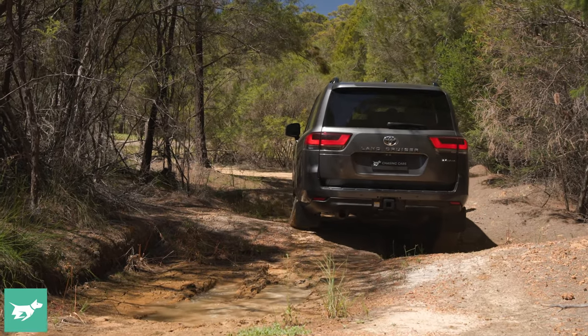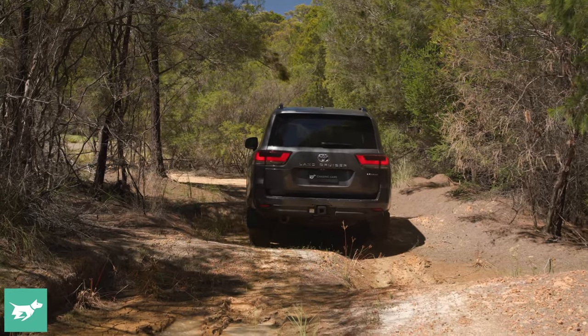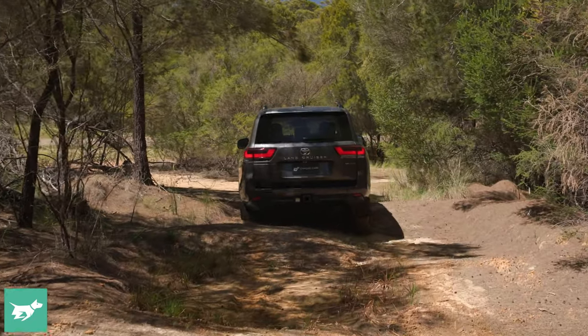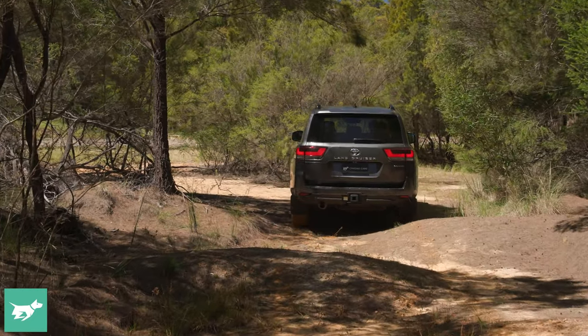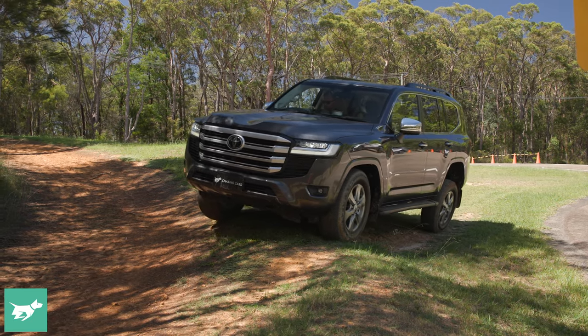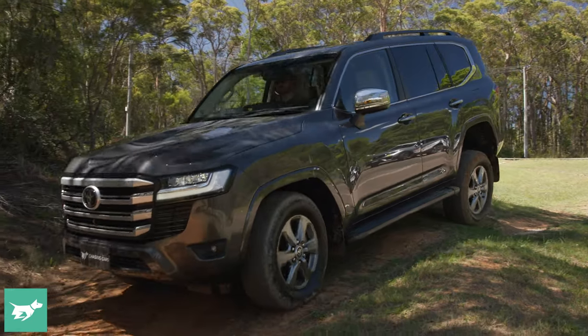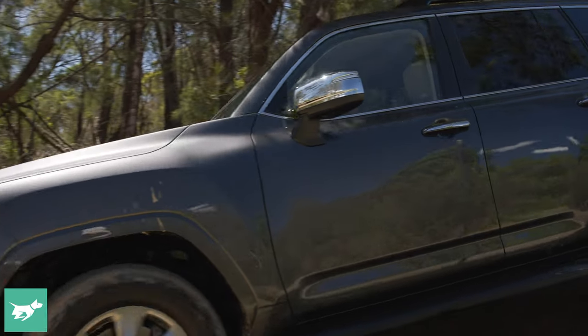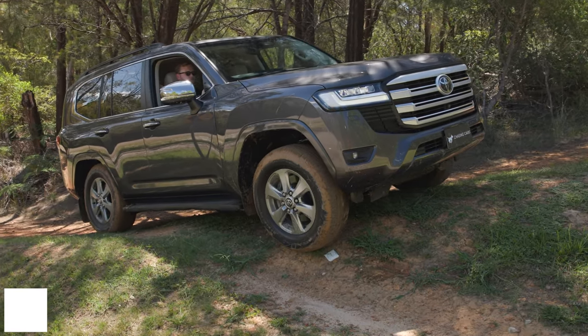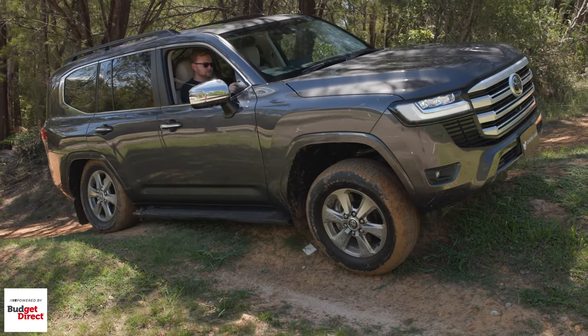Ground clearance is 235 millimeters across the range stock. The departure angle of 25 degrees is all right and the approach angle of 32 degrees is acceptable, particularly compared to the Sahara ZX which has a really low front apron — that variant is clearly not designed for going off-road very much. The Sahara strikes a good middle ground between looking premium and being fit for trail work. There's no air suspension, the ride height is fixed, and the GR Sport is the only model to get KDSS — Toyota's long-running trick suspension. Everything else is passive and that works fine, delivering a pretty good blend between off-road articulation and on-road comfort.